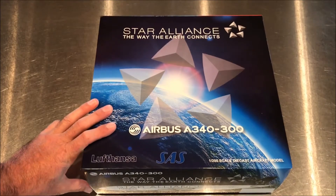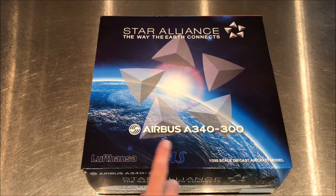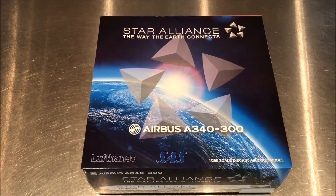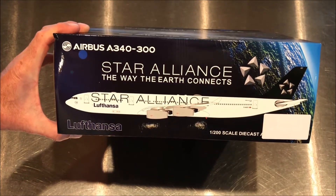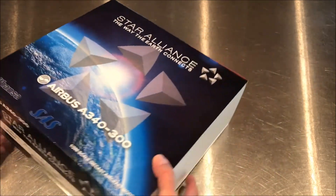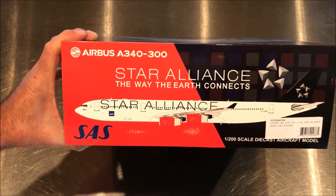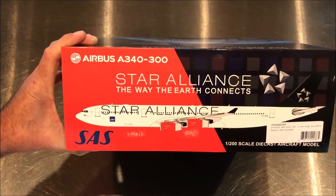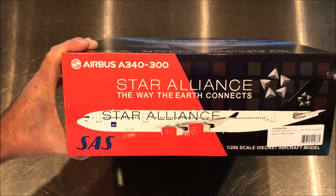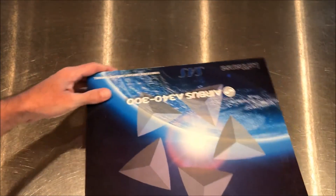Now this is a JC Wings model, 1:200 scale. This is a Star Alliance model of the Airbus A340-300. I've got the SAS Scandinavian Airlines version — they also have the Lufthansa model on one end and the Scandinavian on the other end. This is JC2SAS0094, registration OY-KBM, and I've been really looking forward to this.